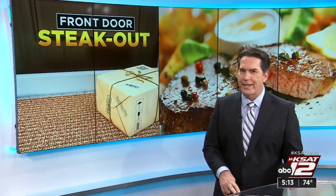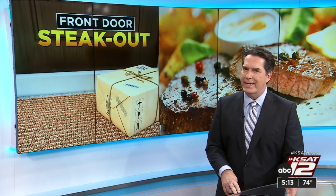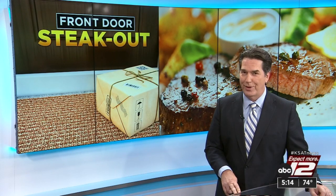If you're looking for a Father's Day gift that sizzles, or you just appreciate a yummy steak, look no further than your front door. Mail order companies deliver beef in a box, but how do they taste? KSAT's Marilyn Moritz tells us which ones are a cut above the rest.